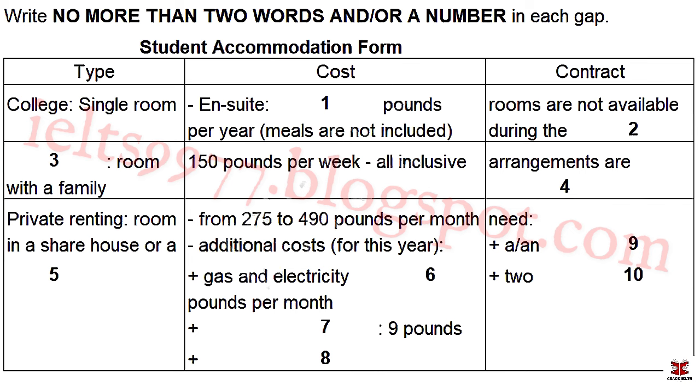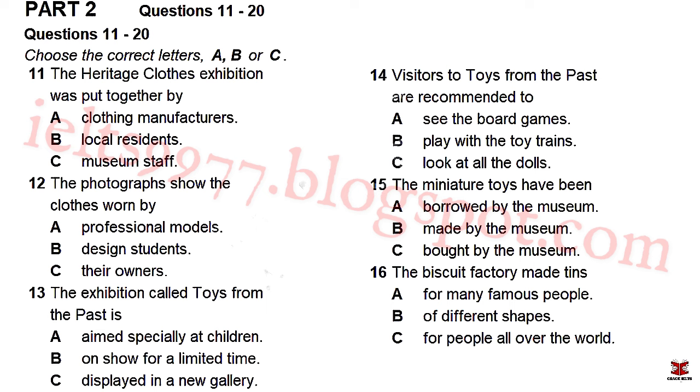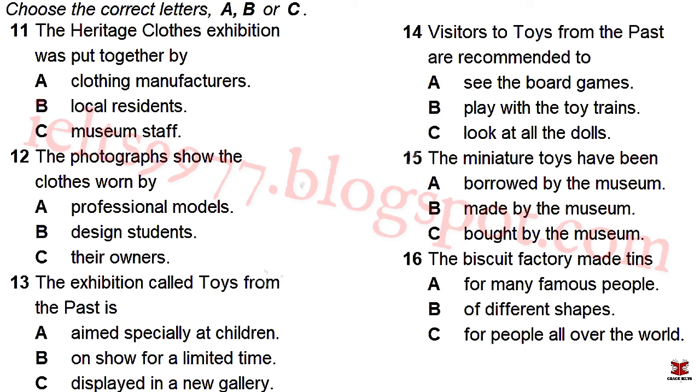I think I'd like to see what's available privately. Could you give me the estate agent details? That is the end of Part 1. You now have one minute to check your answers to Part 1.